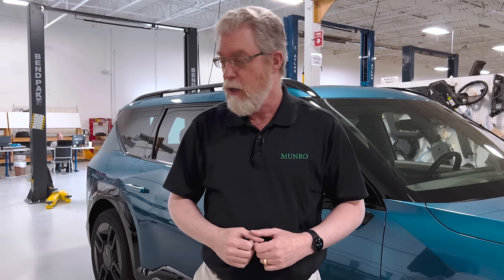Hyundai looked at that problem and said we can solve that. At Monroe & Associates we love to highlight brilliant engineering solutions to tough problems, and this is one of those examples. When we took apart the IONIQ 5 — which was the first example of this 800-volt architecture — we found it shares many of the components with this Kia behind me.